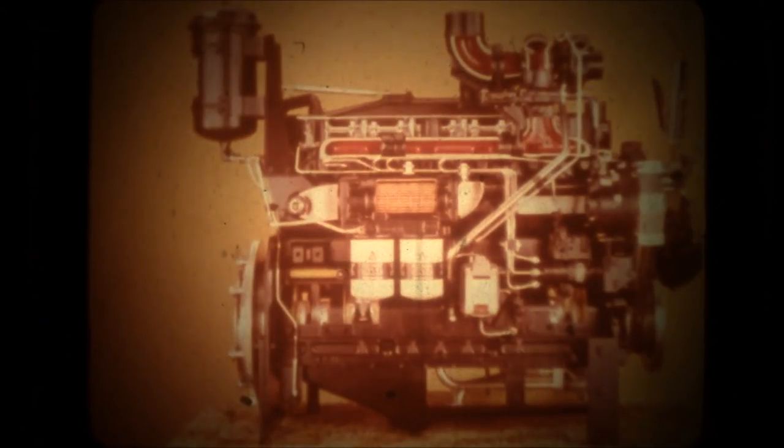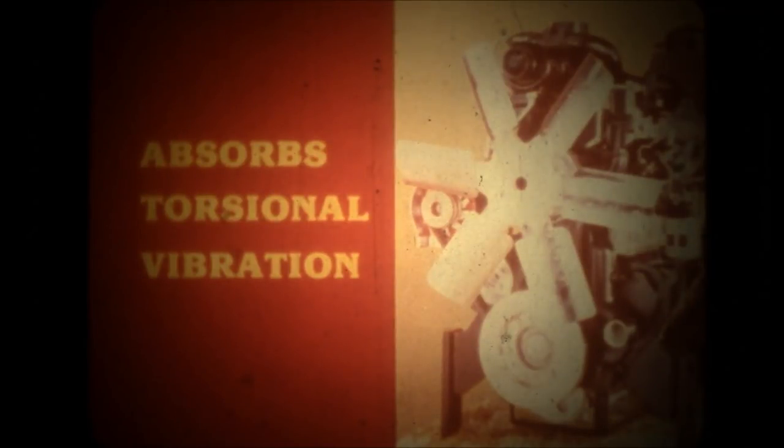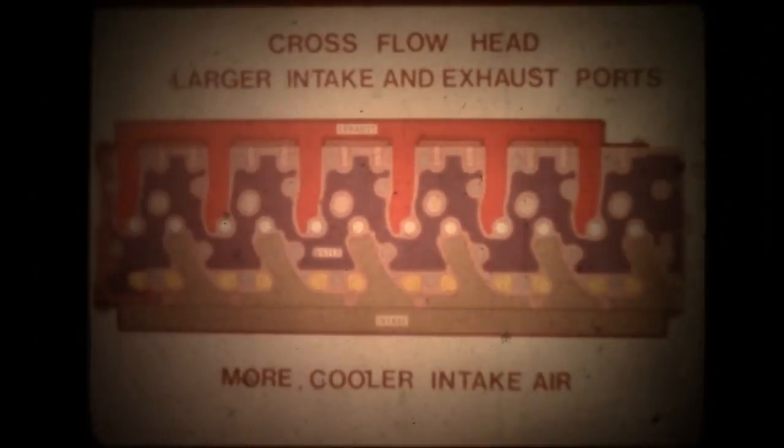The cylinder head, valves and springs, connecting rods, and piston rings are all matched to the high loads of 181 horsepower jobs. The seven-bearing crankshaft is precisely counterbalanced and has a special viscous dampener that absorbs torsional vibration. Intake and exhaust manifolds are located on opposite sides of the head, which helps keep incoming air cool for a better performing engine.